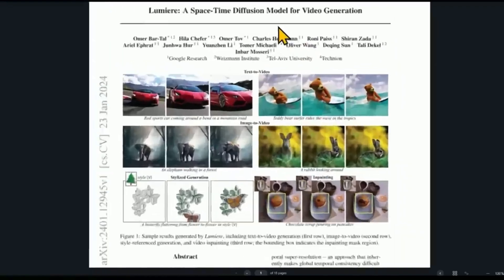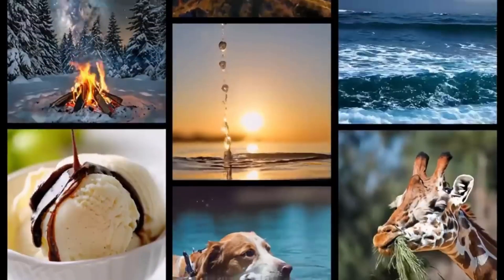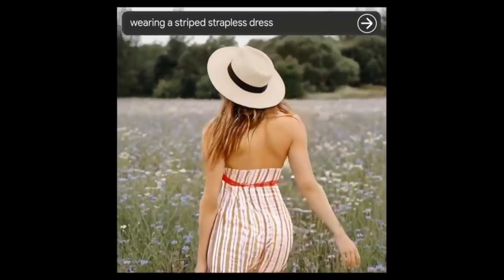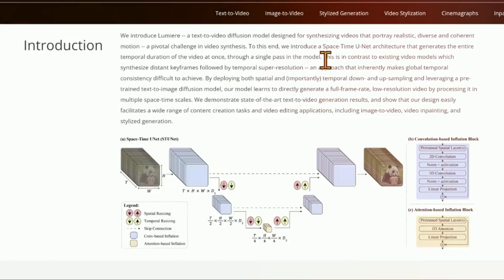Lumiere utilizes an architecture called Spacetime UNet, or StewNet for short. This figures out both where things are located within a video frame and how they simultaneously move and change over time. It's this unique capability that sets Lumiere apart, enabling it to generate complete videos in one end-to-end process. Other video creation AIs build their animations using multiple steps — they create distant keyframes first, where the movement has already happened, then try to stitch these disjointed frames together. But Lumiere works in the opposite direction, first establishing a base frame, and then extrapolating how elements will move to surrounding frames. This means the motion Lumiere produces is significantly more natural, diverse, and consistent.